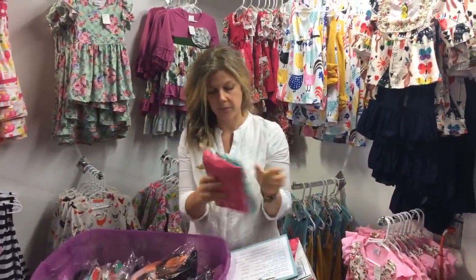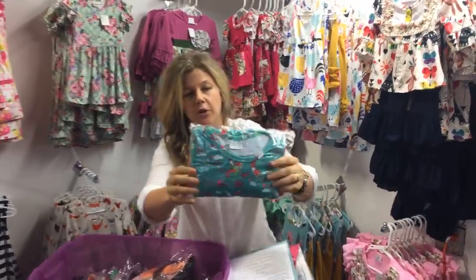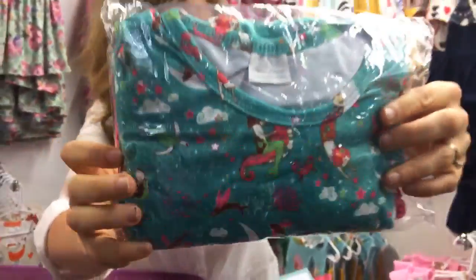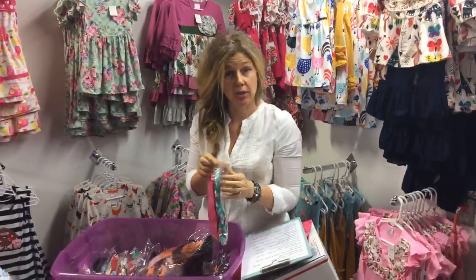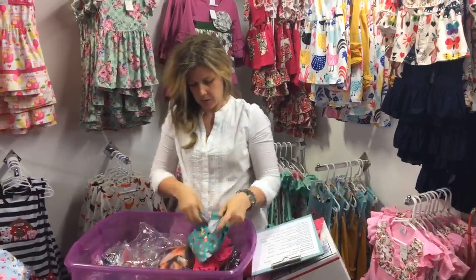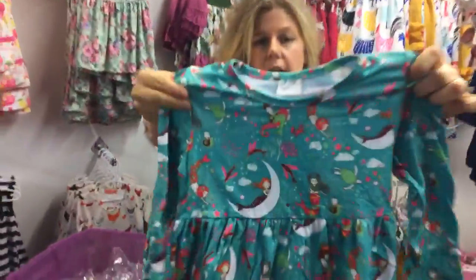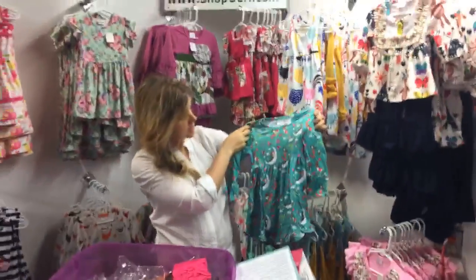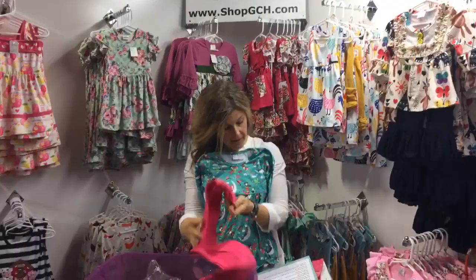Next up is the teal Mermaid Dreams design — look at that sweet print! We package these things really well to keep your clothes safe in shipping. This design is amazing — sweet mermaids, little turtles, fish, and all kinds of things.